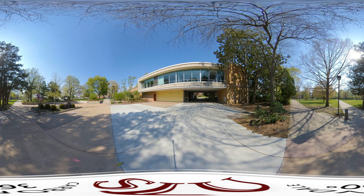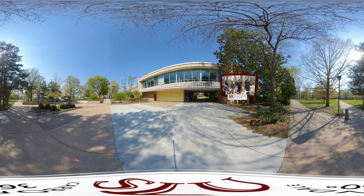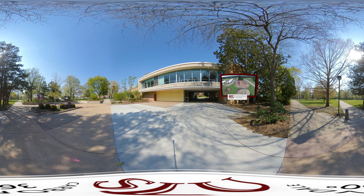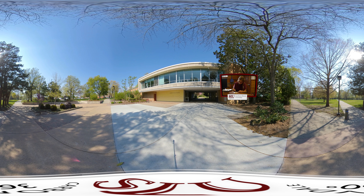The agriculture building houses programs like ag business, horticulture, forestry, and tourism. We also have SIU Farms off campus — about 2,000 acres — where students can have class out there as well as in the agricultural building.